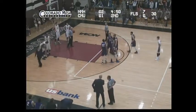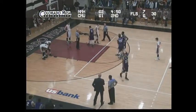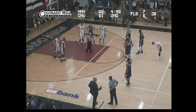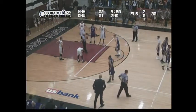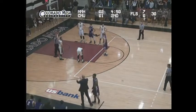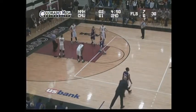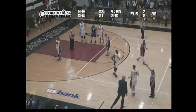Kabir West obviously in pain, picks up his fourth personal foul. Number 24, James Healy at the free throw line for New Mexico Highlands. Healy an 83% free throw shooter — hits the first. And here's Nate Hawley off the bench.